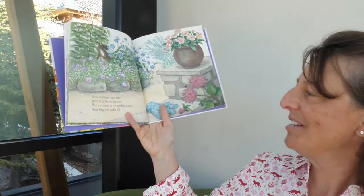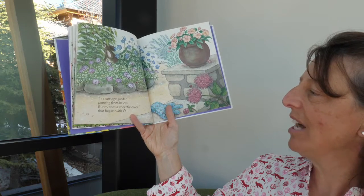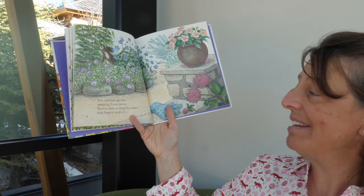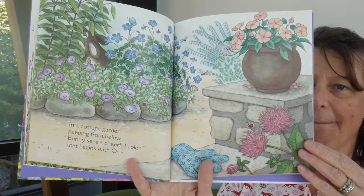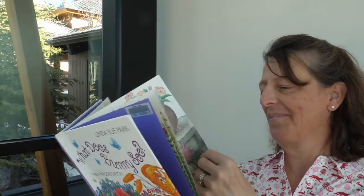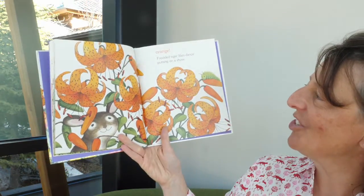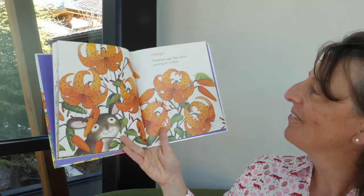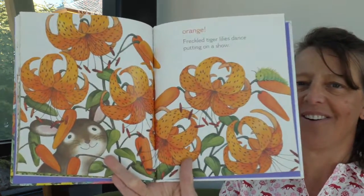In a cottage garden, peeping from below, bunny sees a cheerful color that begins with O. Orange, freckled tiger lilies dance, putting on a show.